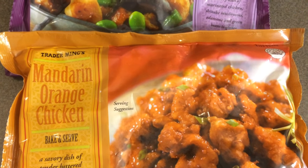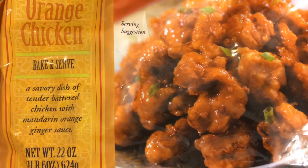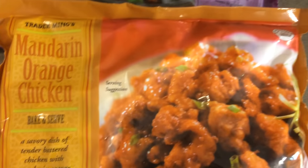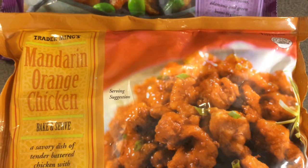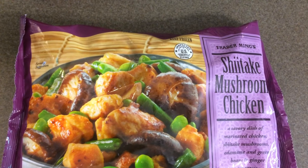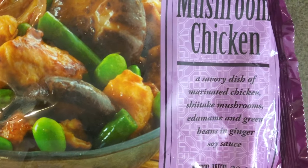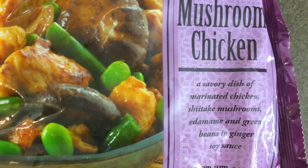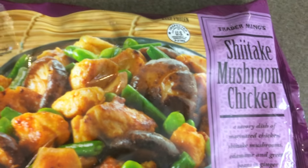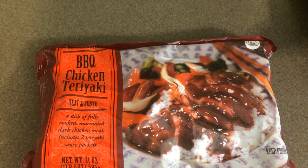Now let's move on to frozen items, as that is the majority of what I purchased yesterday. I bought one bag of Trader Joe's Mandarin orange chicken — you just bake it in your oven. It's battered chicken with mandarin orange ginger sauce, you get 22 ounces, and I paid $4.99. I also bought one bag of the shiitake mushroom chicken, which comes with shiitake mushrooms, chicken, edamame, and green beans in a ginger soy sauce — also one pound six ounces and $4.99.